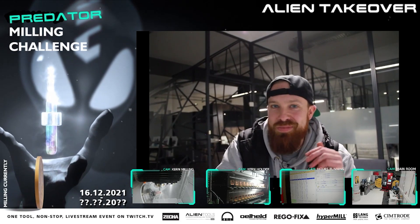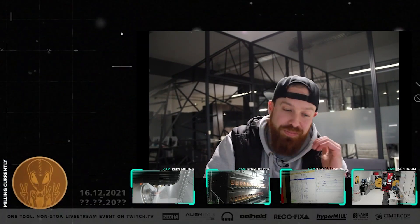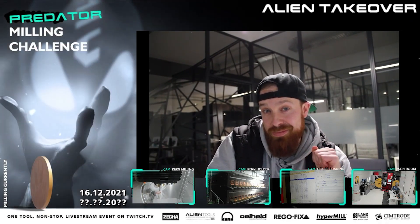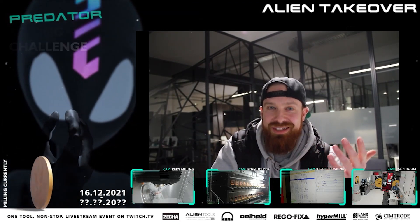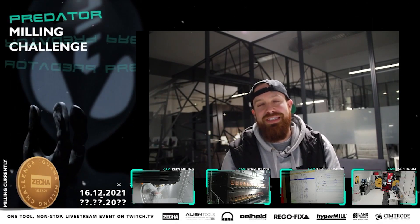Welcome everyone back to day 16 of the Iguana Milling Challenge. As you can see, I've decided to hijack the live stream. I did this with permission, but we wanted to highlight a little bit about how Alien Tools fits into the Tsesha family and the differences.